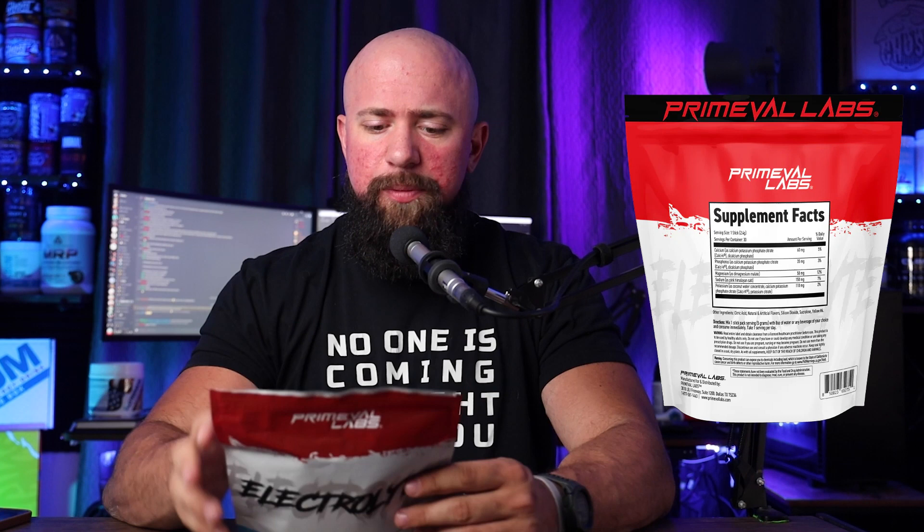Now I've used Primeval's Intracell — there's a lot of electrolytes in there, and a lot of other stuff for osmolytic activity as well. But what I like about Electrolyte from Primeval is that it's simply just electrolytes: calcium, phosphorus, magnesium, chloride, sodium, potassium. It's the whole panel. Simple, easy. You don't have to worry about conflicting different ingredients.